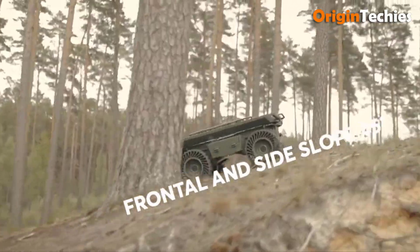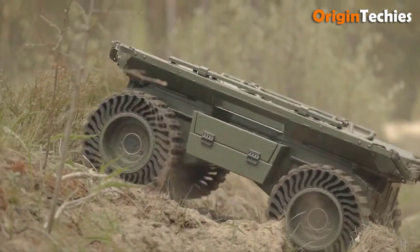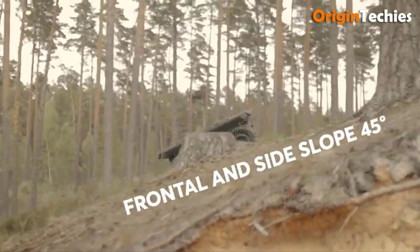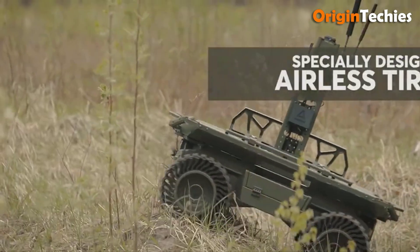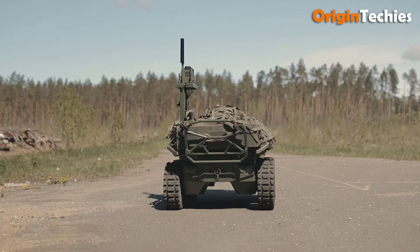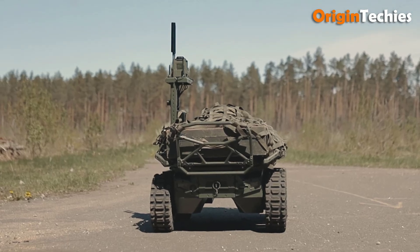Additionally, it enhances combat effectiveness with integrated QR stretchers for CASEVAC operations and supports ISTAR tasks by tracking, monitoring, observing, and reporting. Ideal for last-mile logistics, the Natrix UGV is a versatile, robust solution for military applications.